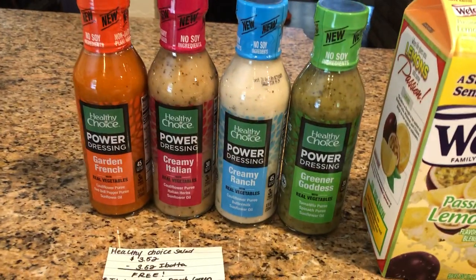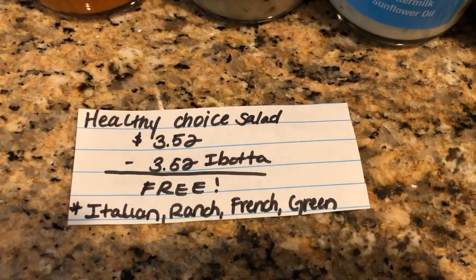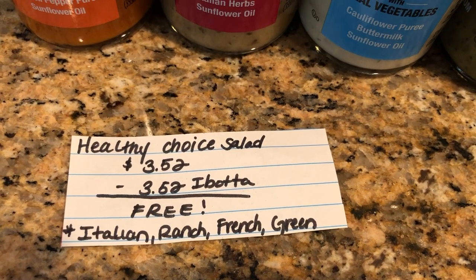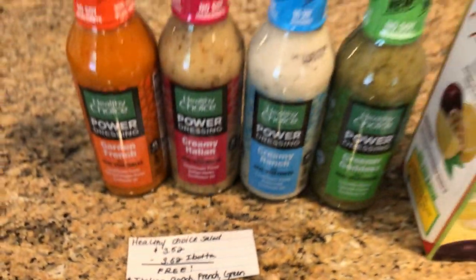The first deal is on the Healthy Choice dressings. The salad dressings are $3.52. Ibotta is giving $3.52 back, making it completely free. This is valid on the Italian, Ranch, French, and the Green Goddess dressing.